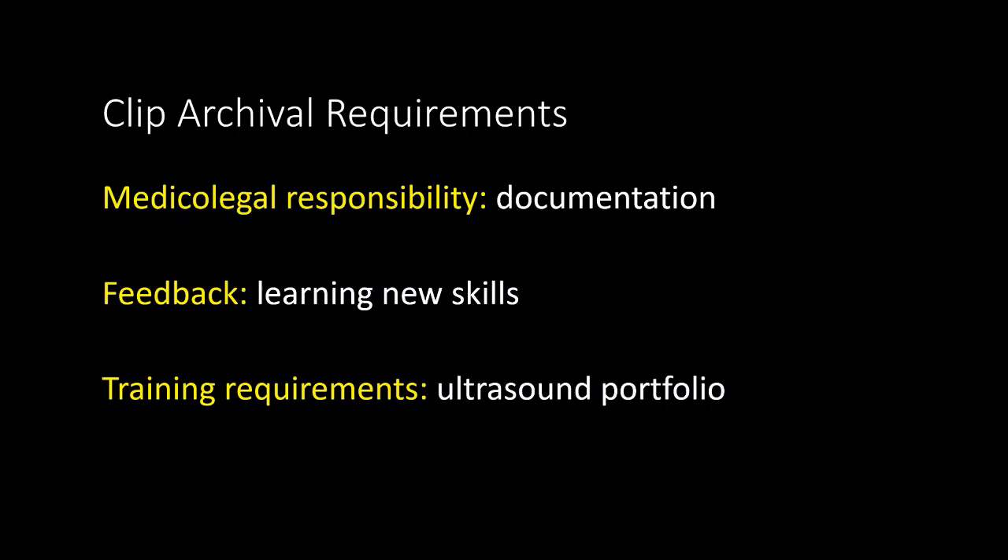Secondly, archiving studies and sending them for feedback is an integral component to training. As with learning anything new, there must be a feedback mechanism to allow for continued development and refinement of skill. Lastly, for internal medicine residents, archiving and obtaining feedback on ultrasound studies throughout their first three years of training is a requirement. Once a study is reported and overread by a consultant, that study becomes a part of the trainee's ultrasound portfolio to ultimately demonstrate ultrasound competency.